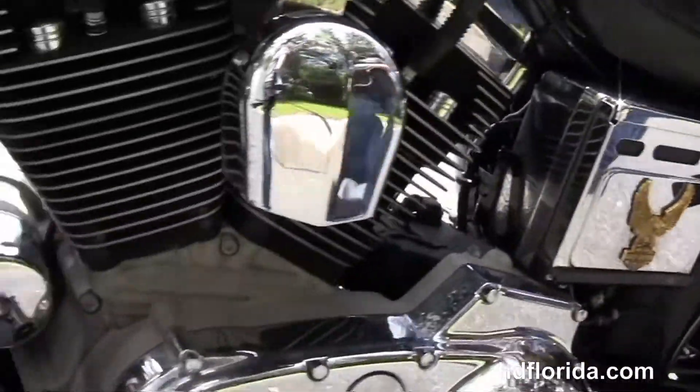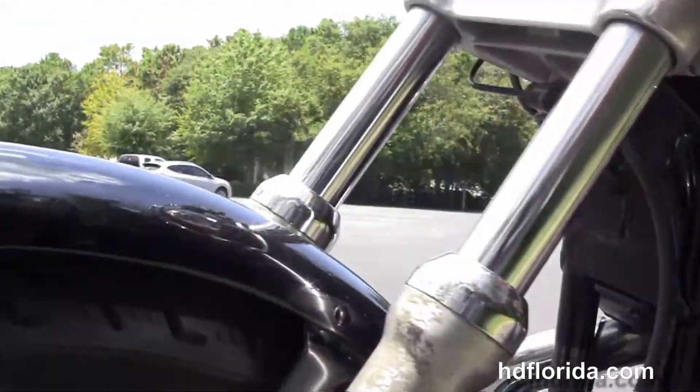This bike has upgraded grips on it, full size windshield out front. It's in black. Great little bike. Let's fire it up.